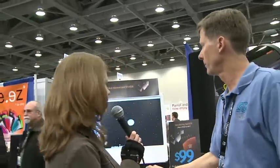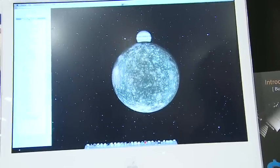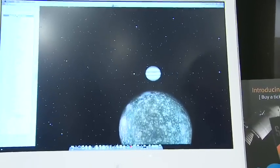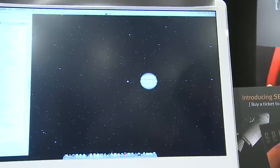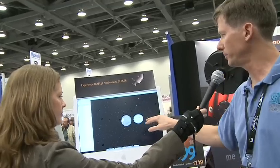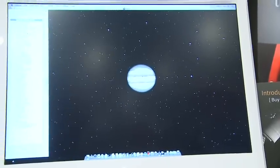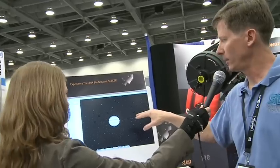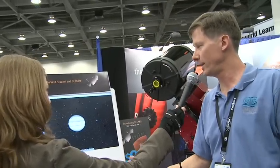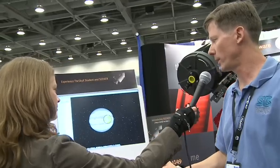So can you show us a couple of things here on the screen? This application here is a 3D solar system simulator called Seeker. We've got a bunch of tours set up that take you around the solar system and show you different objects. All solar system objects are in the database. As you can see here, we're flying up to one of Jupiter's moons, and you can fly around the moon and move on to another moon. We've got narrations from planetarium professionals that describe what's going on.